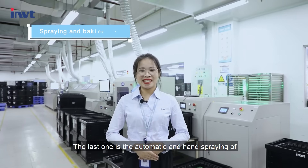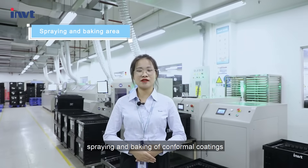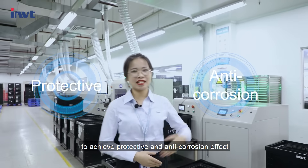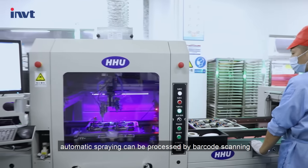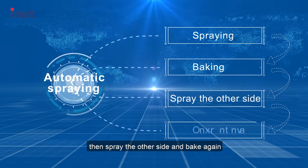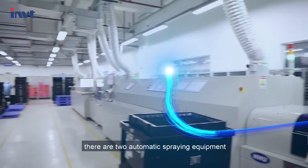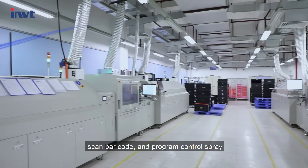The last process is automatic and hand spraying, as well as baking of conformal coatings, to achieve protective and anti-chlorant effects. Automatic spraying can be processed by buckle scanning. After spraying comes baking, then spraying the other side and baking again. There are two automatic spraying equipment, and you can buckle and program control spray.